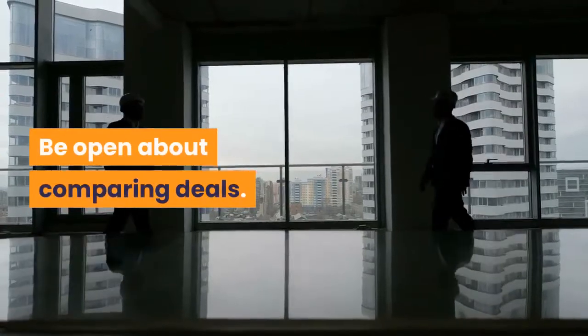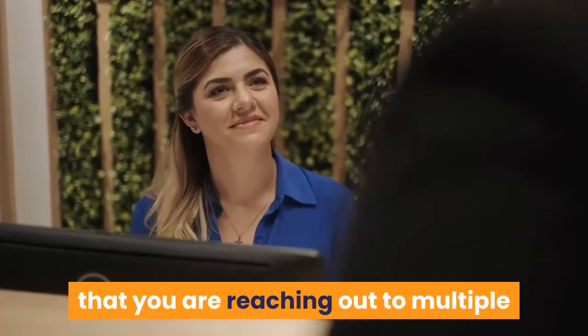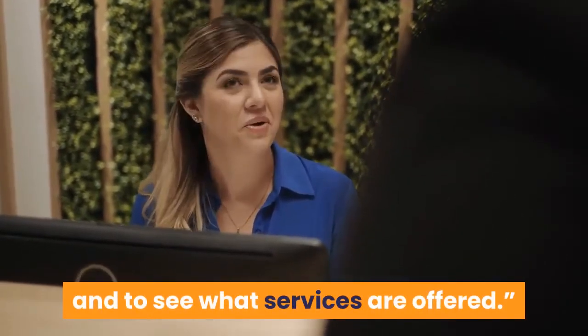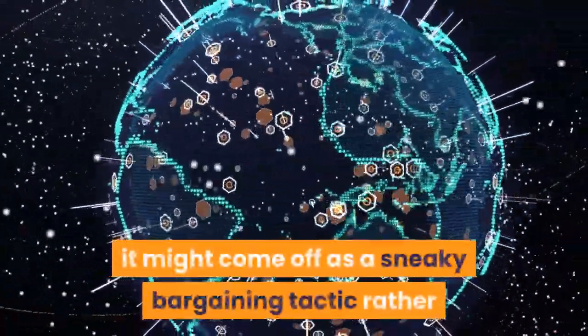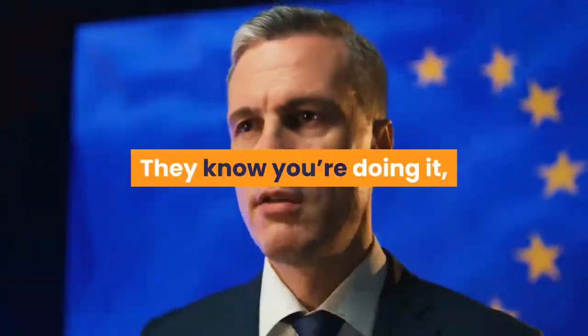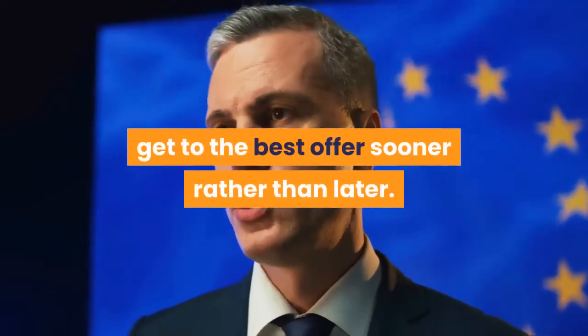Be open about comparing deals. Beeman also said to let them know that you are reaching out to multiple hotels to figure out the best rate and to see what services are offered. Mention this casually at the beginning of your communications — if you wait to say it, it might come off as a sneaky bargaining tactic rather than an honest fact. They know you're doing it, but stating this up front can persuade them to get to the best offer sooner rather than later.